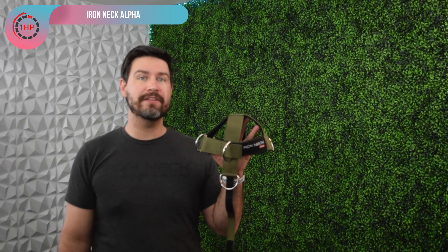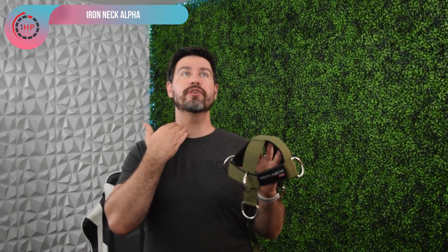This is the Iron Neck Alpha — Iron Neck's most entry-level device and a really great option if you're trying to work on strengthening some of those deep neck stability muscles on a budget. What this does is allow you to put resistance through here and strengthen the muscles behind your throat that are responsible for extending your neck. This device is really useful for single-plane movements. You're not going to get too much rotation with this, but that may not be the most necessary thing — just getting some movement of those muscles, activating them, especially if you're just getting started with training the muscles of your neck. This device can be a really great starting point for you.